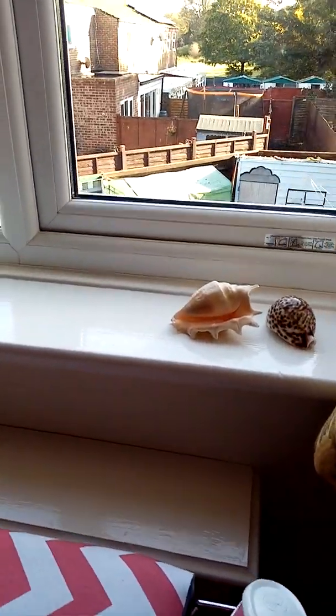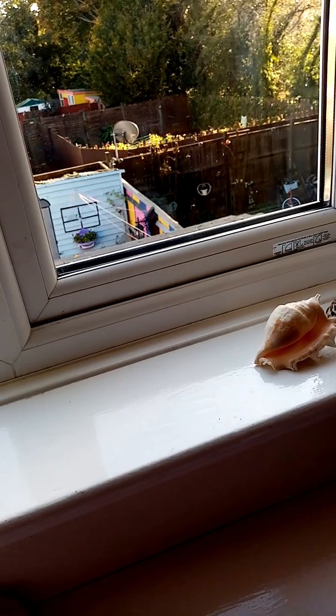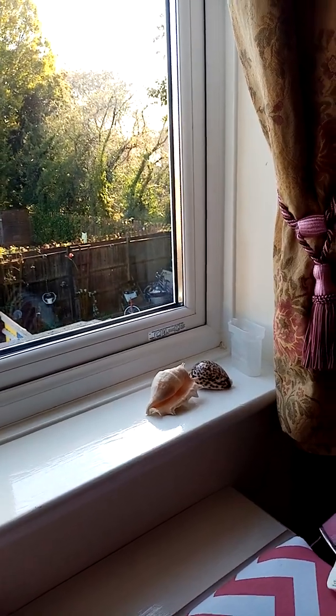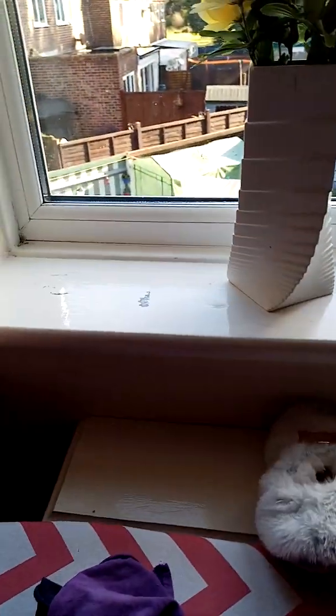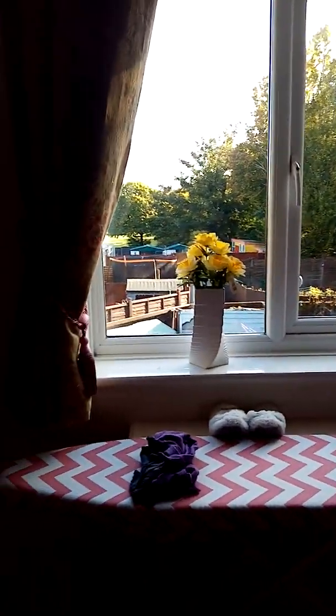We had this window double glazed — the double glazing cost over two thousand pounds altogether. There was lots of work to do. I made these curtains — I got them from the other house and altered them to save me from buying new ones.